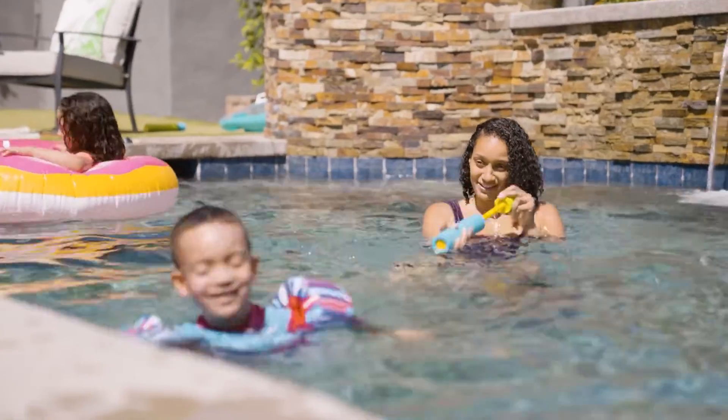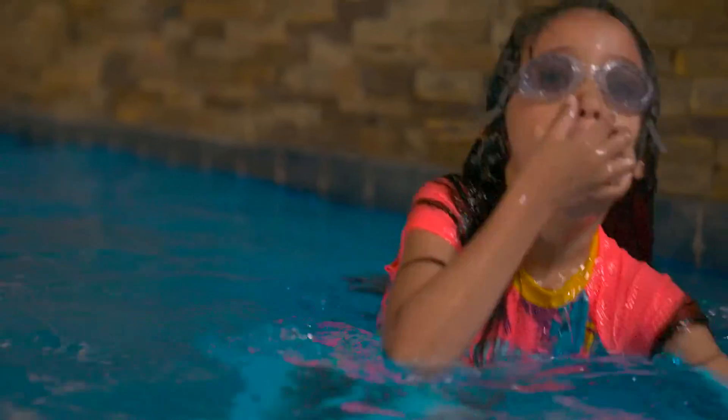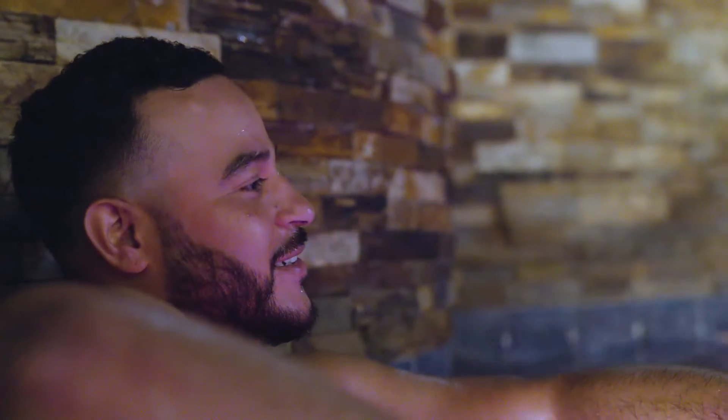Pools are about relaxation and enjoyment, spending time with your friends, spending time with your family. That can happen during the day or it can happen at night. And then when the sun goes down, if the pool is lit in a really nice way, it kind of makes the pool come alive. It makes it a centerpiece for the whole home.